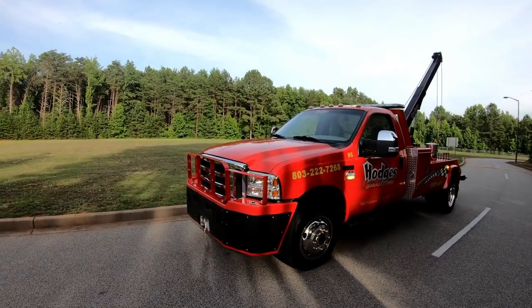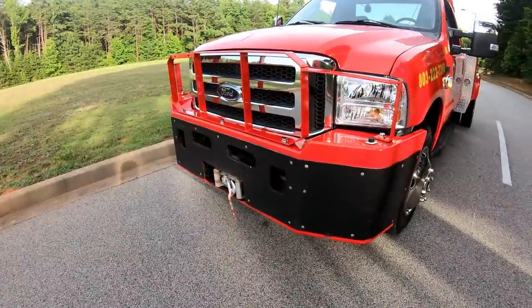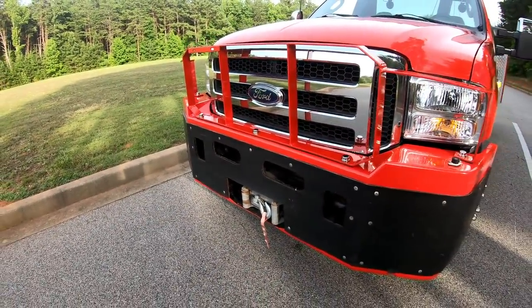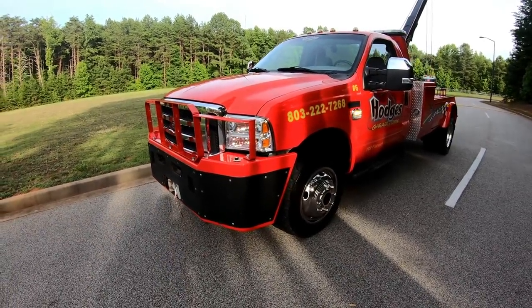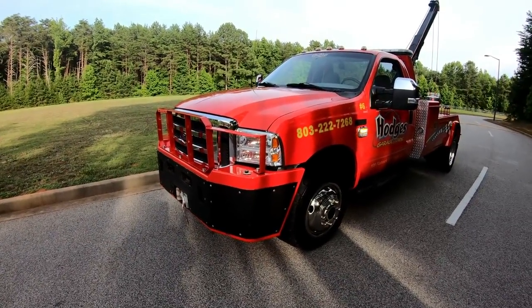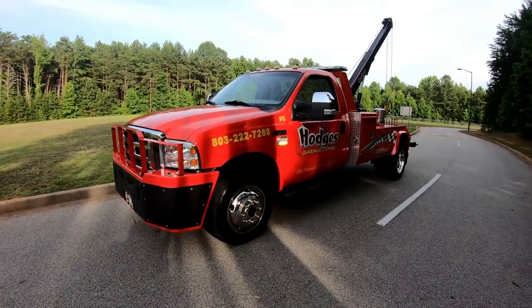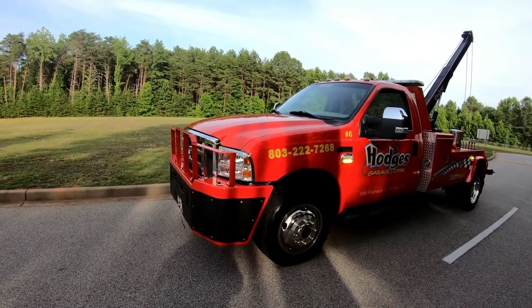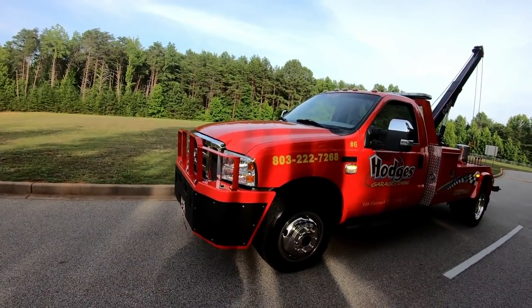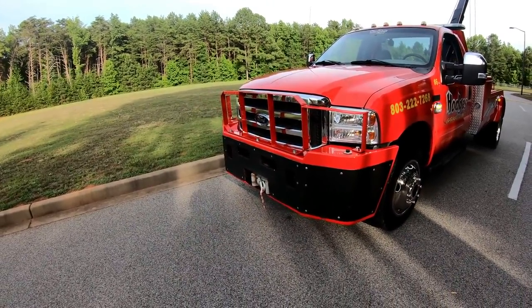It has the push bumper on the front, along with the 8,000-pound Warn electric winch. The push bumper is very handy if you pull up on an accident scene and need to clear the road to prevent secondary crashes, to open the road back up so people can get home to their families. The push bumper is a great addition to a wrecker. You don't see them much anymore, but it also adds protection from deer and things like that with the grill guard.